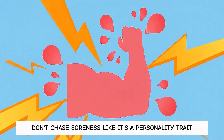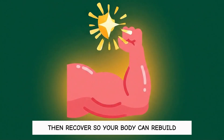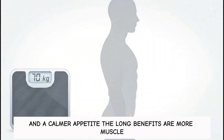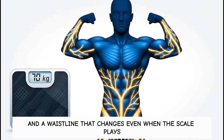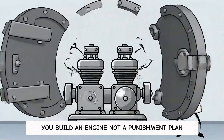Don't chase soreness like it's a personality trait. Train hard enough to send a signal, then recover so your body can rebuild. The quick benefits are steadier blood sugar and a calmer appetite. The long benefits are more muscle, better metabolism, and a waistline that changes even when the scale plays hard to get. You build an engine, not a punishment plan.